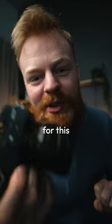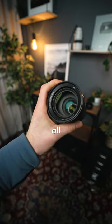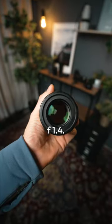Here are my five most used lenses for the Sony APS-C. The Sony 18-105, a true workhorse and a jack-of-all-trades. The Sigma 56mm f1.4,